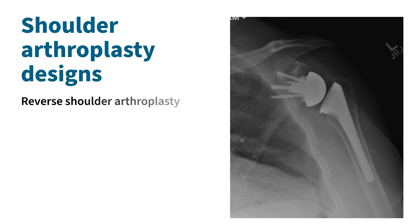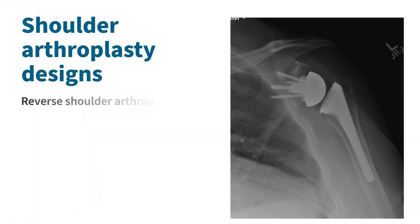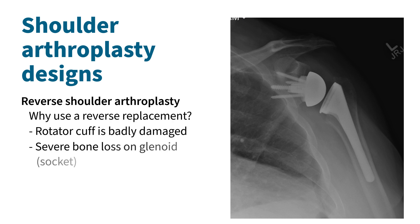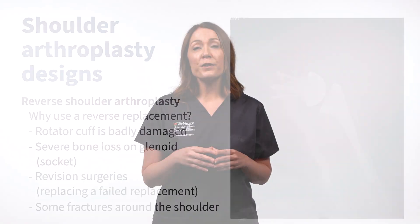Another type of shoulder replacement is called a reverse shoulder replacement. It is a type of replacement where the joint is reversed — the ball side becomes the socket, and the socket is resurfaced with a ball. This replacement is also made of metal and plastic, and it changes the basic mechanics of the shoulder. Due to the altered mechanics, after reverse arthroplasty, the deltoid becomes stronger and the shoulder becomes less dependent on the rotator cuff muscles for function. Unlike the anatomic replacement, the reverse replacement is used to treat a variety of shoulder problems, including osteoarthritis with a rotator cuff tear, failed rotator cuff repair surgeries, rotator cuff tears that have a low likelihood of healing with surgery, certain fractures around the shoulder, and failed prior shoulder replacements.